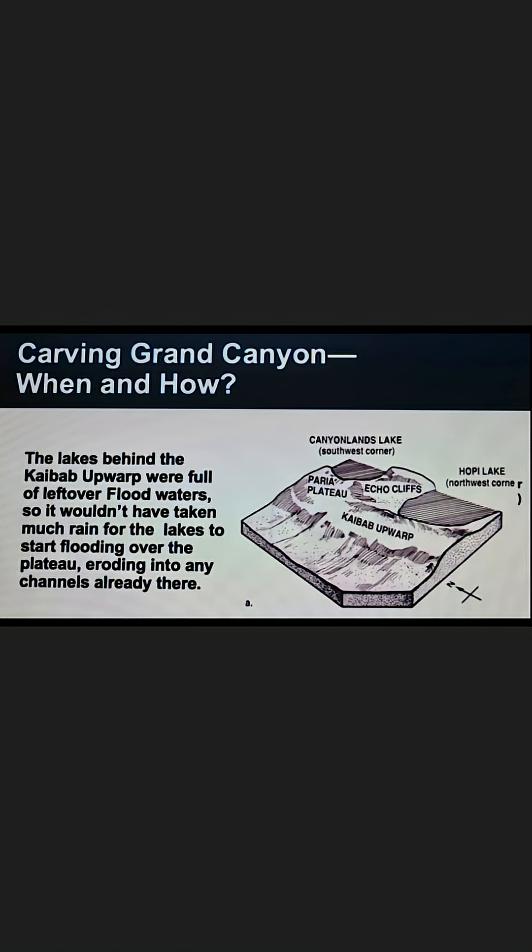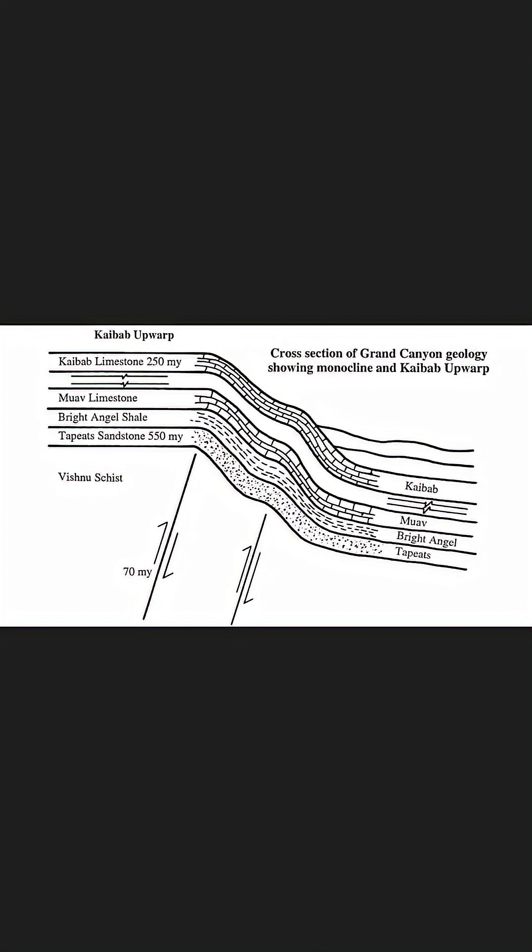Another theory proposes that the waters of the Colorado collected behind the Kaibab Upwarp Plateau until it overflowed and cut the canyon out with the resulting flood waters. But again, the headwaters of the Colorado are at a lower elevation than the Upwarp, and that isn't how water works.